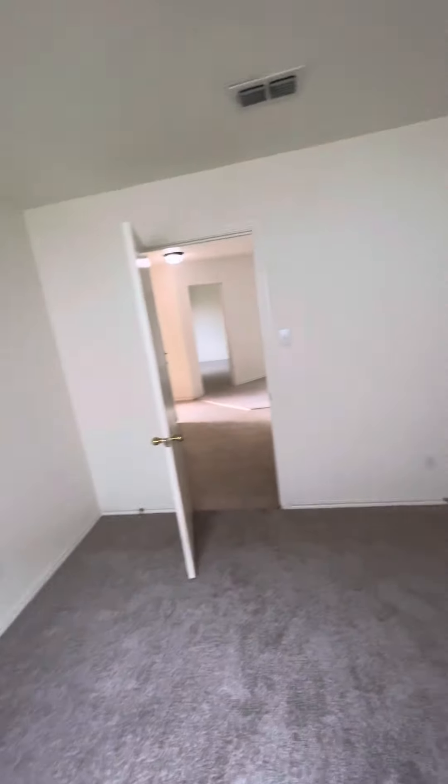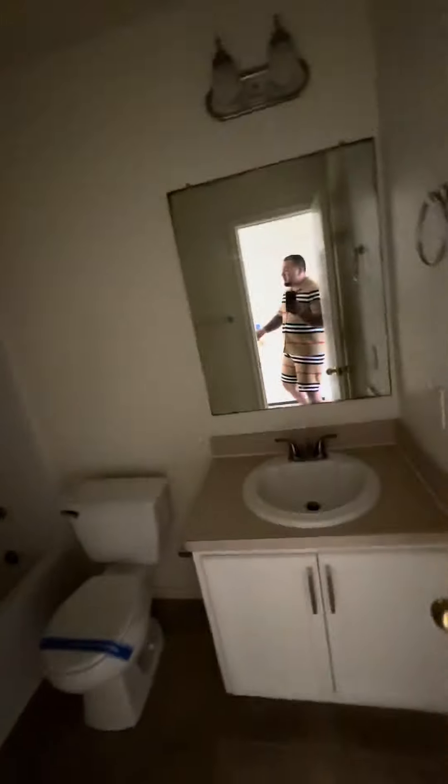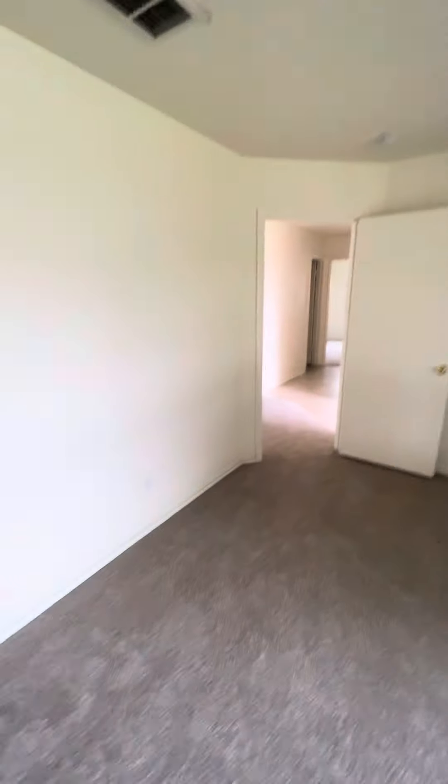And then we have one bedroom here to the right side with its walk-in closet. We have a full bathroom here — shower-tub combo with the toilet and the sink. To the left side, you're going to have another bedroom that is pretty spacious too with a big, big walk-in closet.